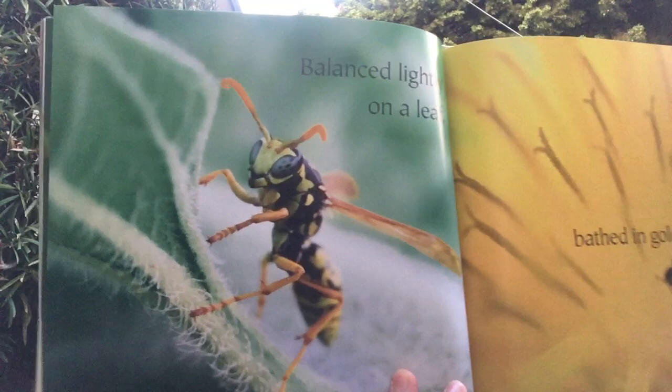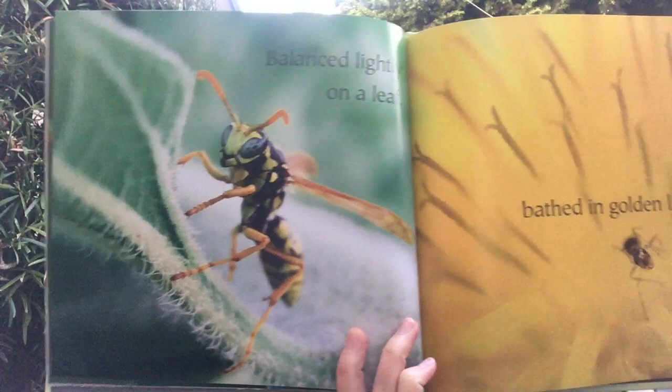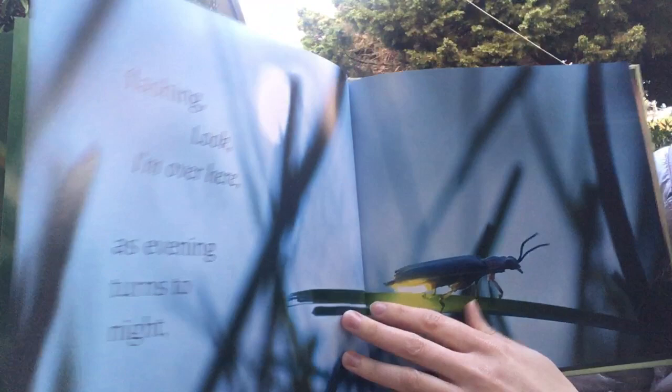Bounced lightly on a leaf. Bathed in golden light. Flashing — look, I'm over here — as evening turns to night.